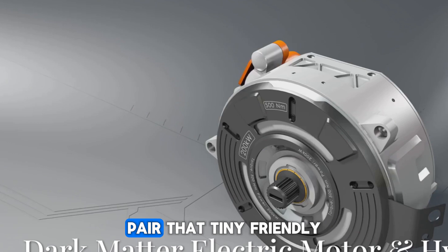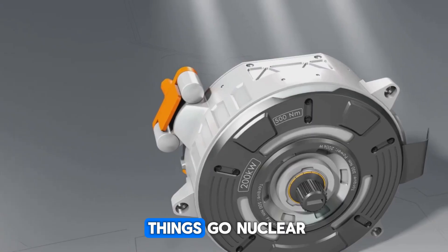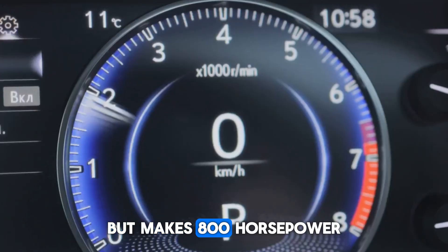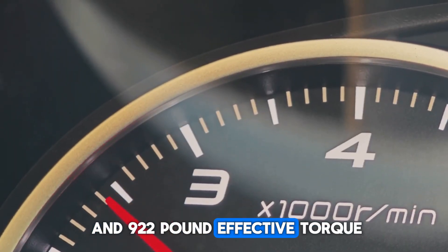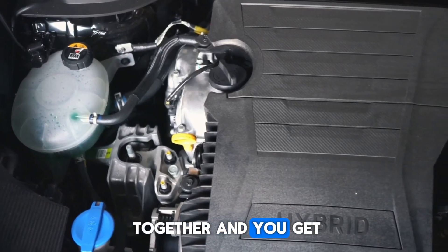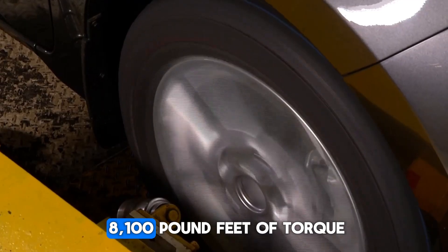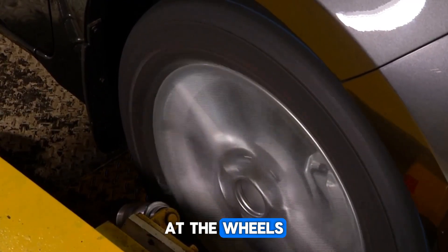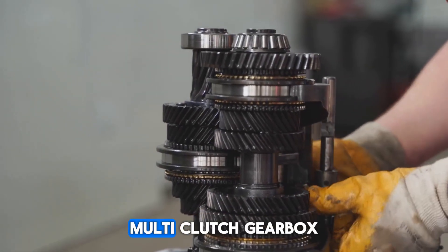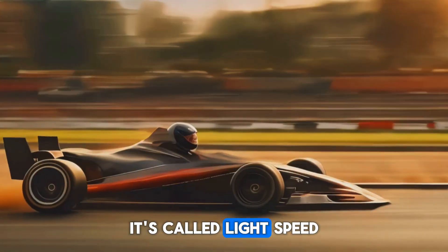Koenigsegg didn't stop there. Pair that Tiny Friendly Giant with his new in-house electric motor, the Dark Matter, and things go nuclear. The motor alone weighs just 86 pounds but makes 800 horsepower and 922-pound-feet of torque. Put the two systems together and you get a hybrid pushing out 1,700 horsepower and a jaw-dropping 8,100-pound-feet of torque at the wheels. All of that power gets routed through Koenigsegg's custom N-speed multi-clutch gearbox, which lets the car instantly jump from one gear to another — it's called Light Speed for a reason.